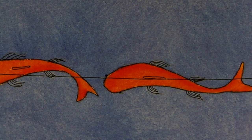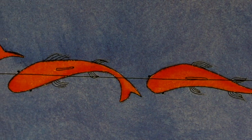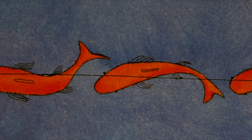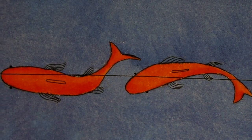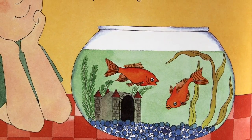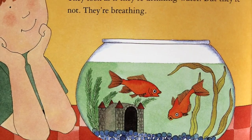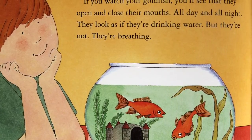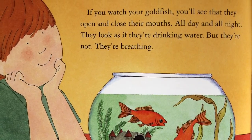When fish swim, they swing their tail fins back and forth and wave their other fins. They look as though they are flying through the water. If you are watching a goldfish, you will see that they open and close their mouths all day and all night. They look as if they are drinking water, but they are not. They are breathing.